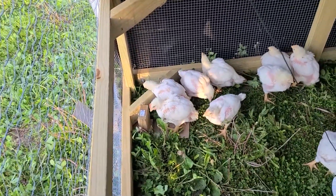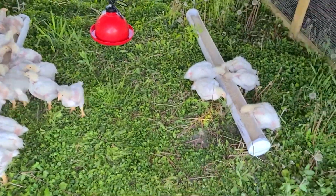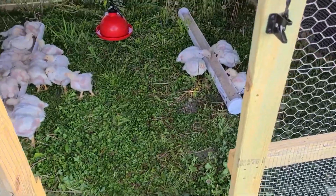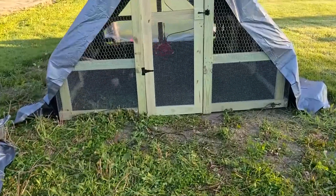They're starting to peck at the grass and clover. This is their first time on grass, so as they get a little older they will eat more and more.